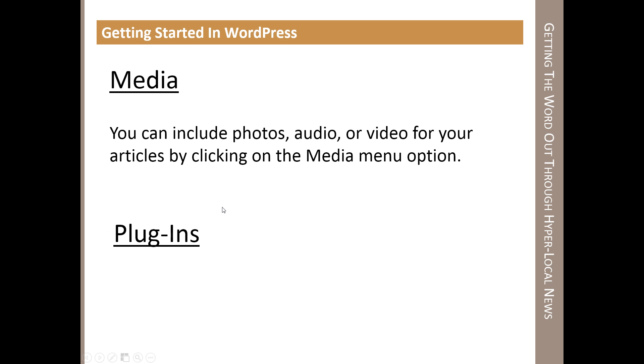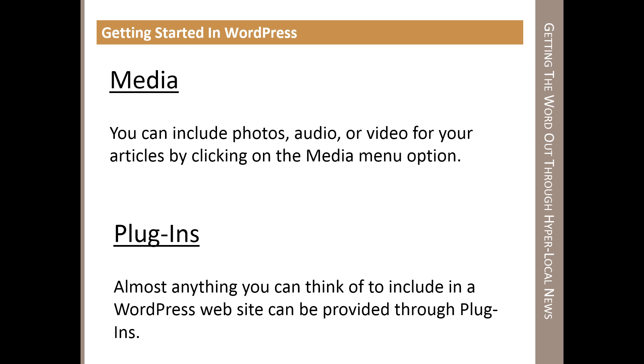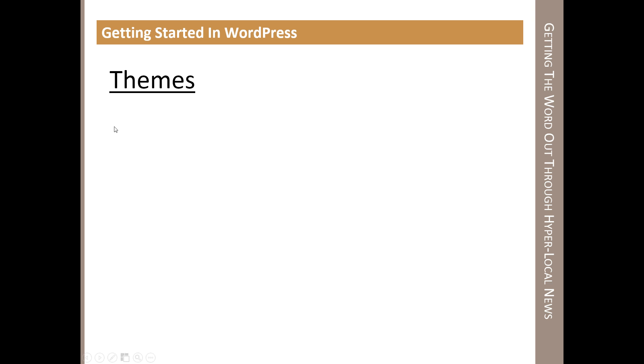The plugins section is the most daunting part of WordPress — people see it and wonder how it works, where to put things, and what it does. But anything you think you'd want to do with a website, you can do with plugins. Like if you wanted a calendar, you'd search for a calendar plugin. This area, if you're really interested in creating websites, gives you the most possibilities. You could probably spend an entire day searching through plugins because there are so many different ones, and they're great features for a website.